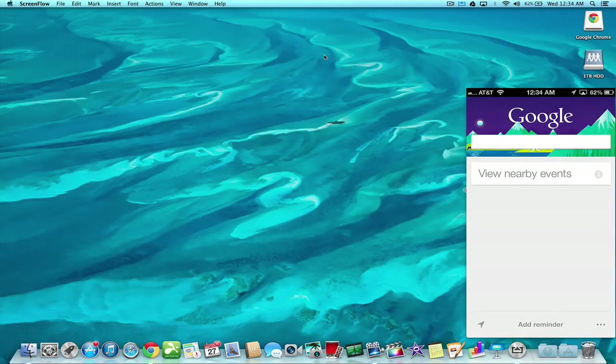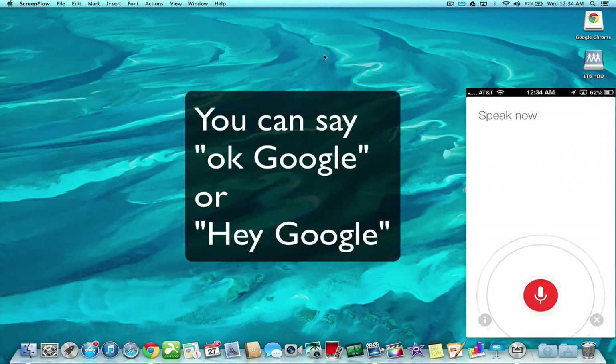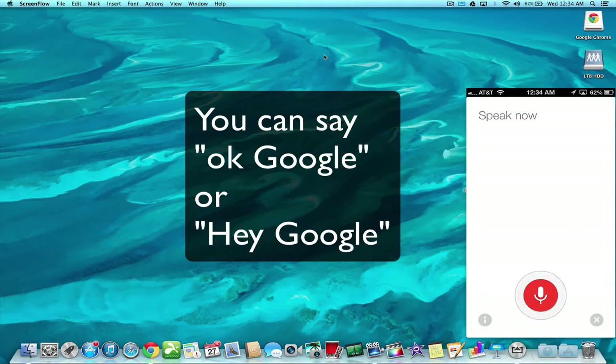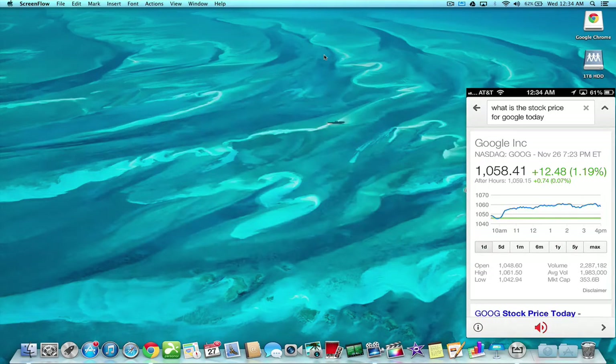And also hands-free — if you uttered the words 'Hey Google, what time is it now?' it would respond: 'The time is 12:34am.' Totally hands-free, without even having to click the speaker button. You can just continue by saying, 'Hey Google, what is the stock price for Google today?' and it responds: 'Google closed up 1.19% yesterday at $1,058.41.'